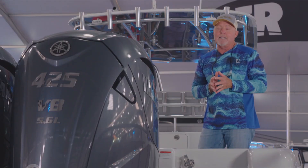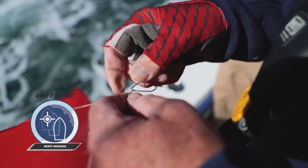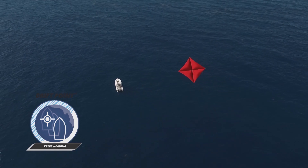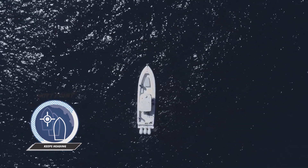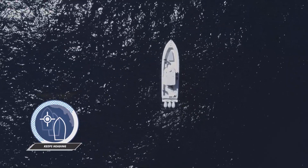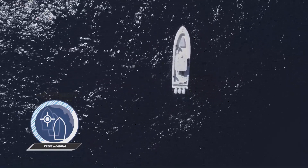In drift point, I can actually hold a heading — like if we were kite fishing or fishing off a sea anchor — and the boat will hold that heading as we drift along. It's a great feature when fishing off the boat sideways.